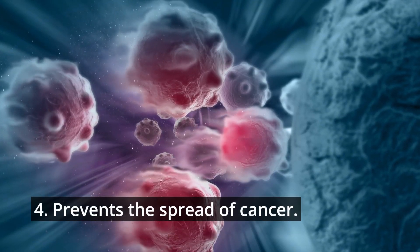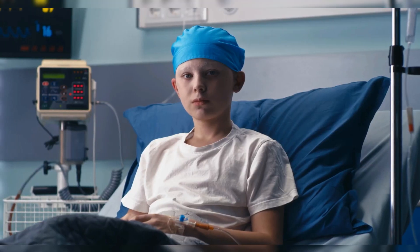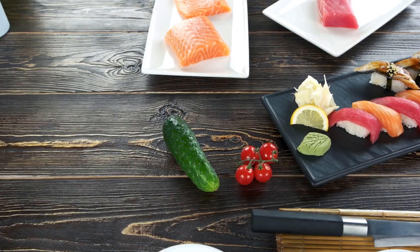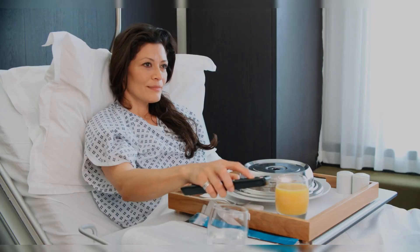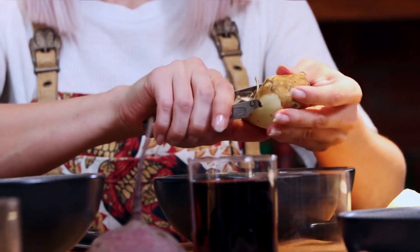Fourth, it may help prevent the spread of cancer. According to some studies, bioactive molecules in ginger may slow the growth of certain cancers such as colorectal, gastric, ovarian, liver, skin, breast, and prostate cancer. However, much more research is required to determine whether this is true.